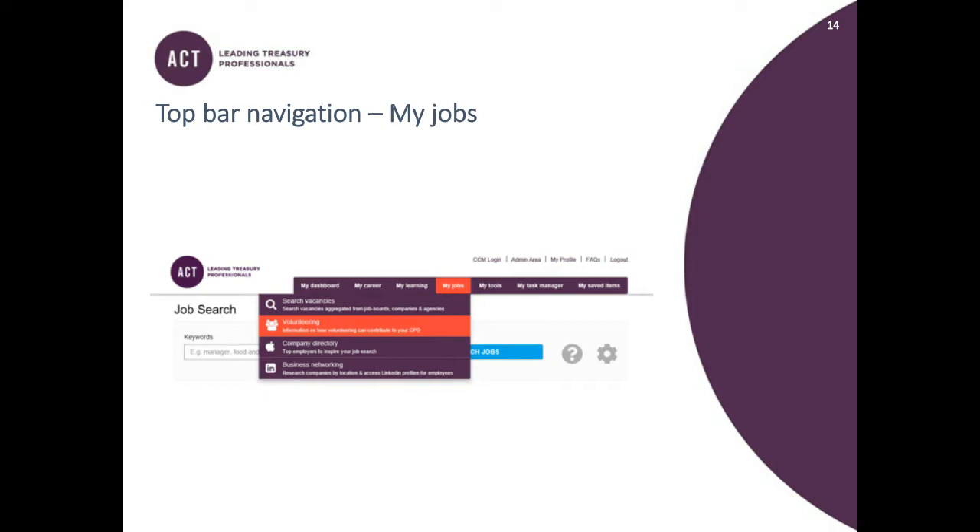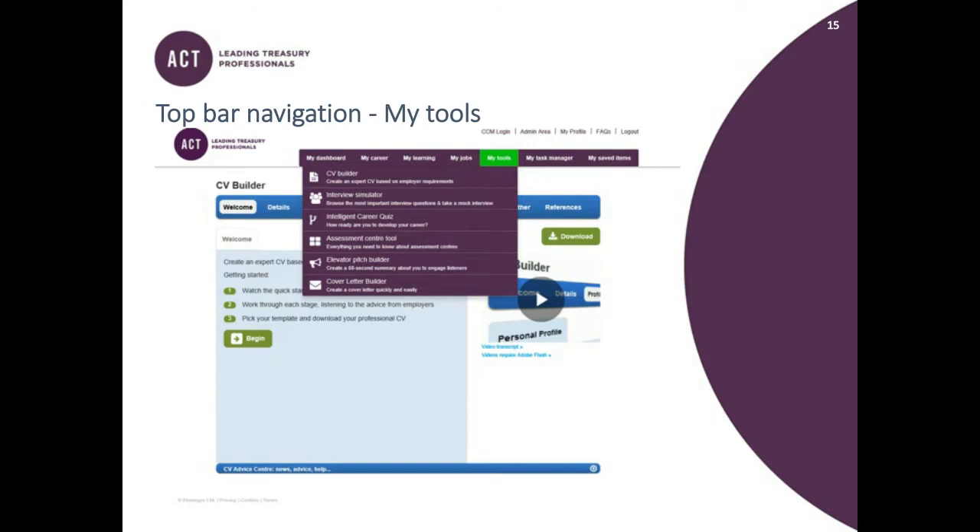There's also a My Tools section, which is the place to go if you're looking for a new role. It has a CV builder, interview simulator, an intelligent career quiz, an assessment tool, and so much more. But don't think of it as something only for people new to Treasury — you can use this area at any point in your career because it really does provide useful tips and tools.